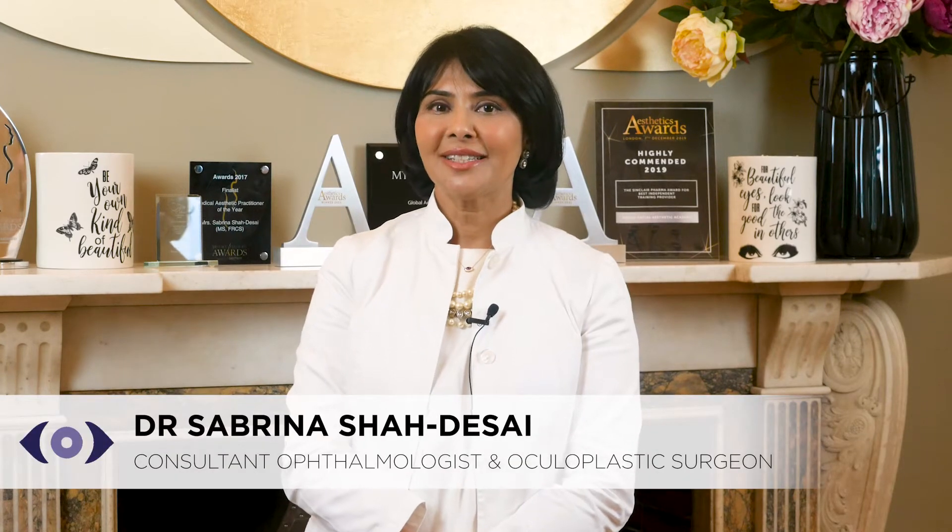Hi, I'm Dr. Sabrina Shah Desai, an aesthetic oculoplastic surgeon based in London on Harley Street. I'd like to talk to you about Profilo. Profilo is the first of its kind revolutionary hyaluronic acid skin moisturizing treatment, made with a patented NASHA technology.